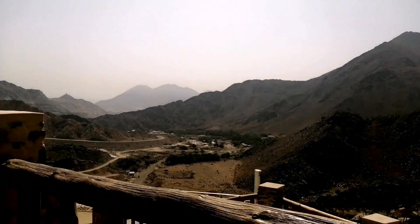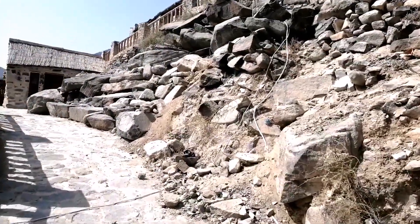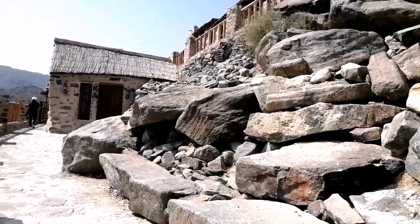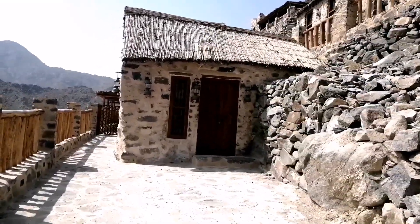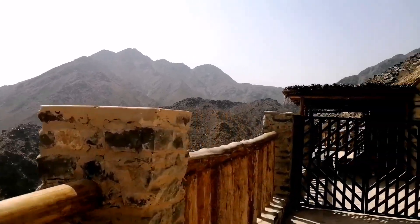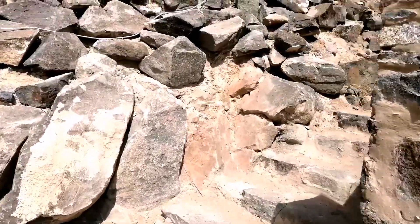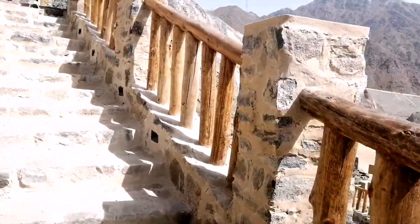Look at the view, the scenery. I literally want to stay here for even a week. This is a very nice place to stay away from the city — it's very calm. So this village is called Almigzar village and it was built around 300 years ago and is located atop a small mountain in Wadi Shih.